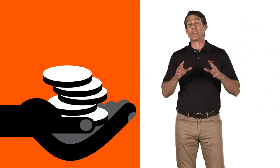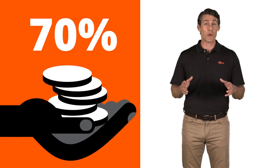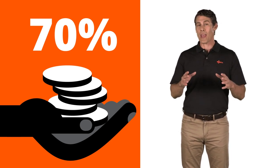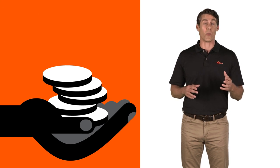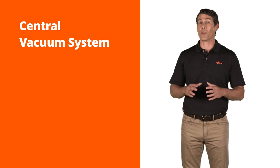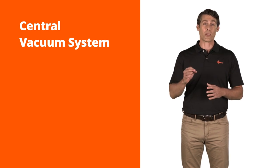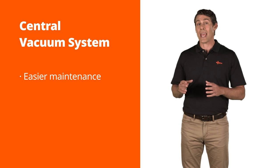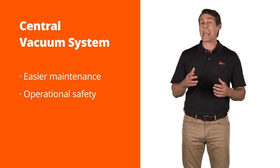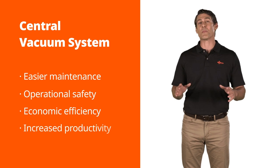Imagine if you could save 70% of the energy you currently use and maximize productivity. Depending on the application, this is possible with a central vacuum system from Busch. And this is not the only benefit. A central vacuum system also reduces maintenance costs and has a significant influence on the operational safety and economic efficiency of the entire production process. But how does it work?